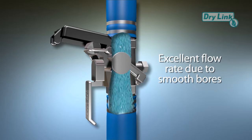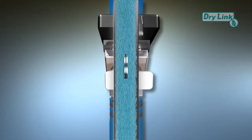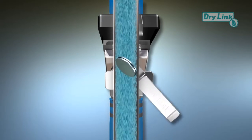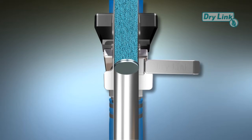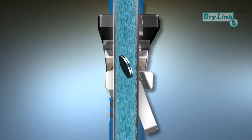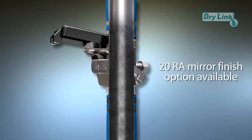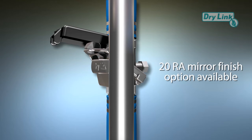Both the coupler and the adapter halves have smooth bores with full bi-directional functionality, and each half can be used as active or passive. Flow is controlled by a single handle on the coupler that opens and closes both disc halves simultaneously. Our HCV can be internally polished to a 20 RA mirror finish to minimize sticking of powders to the valve internals.